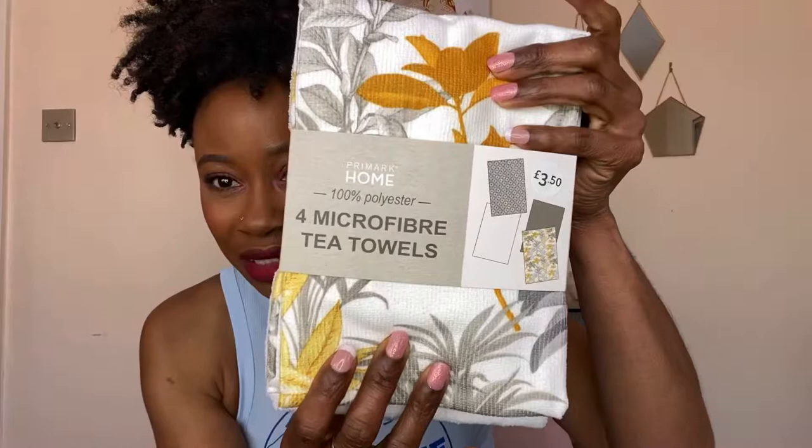To start off with, I picked up these microfiber tea towels — 100% polyester. You get four inside the pack and I just like the colors. For £3.50 you can't go wrong. They feel a bit soft — whether they'll actually dry stuff properly, we'll see!